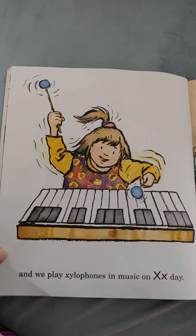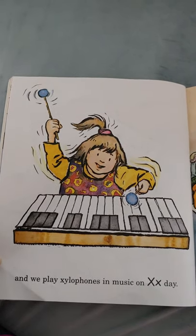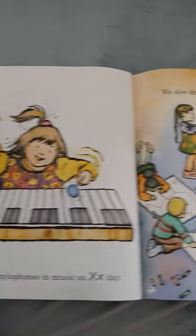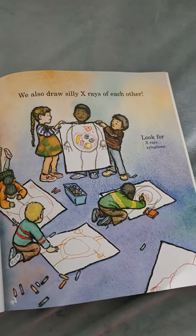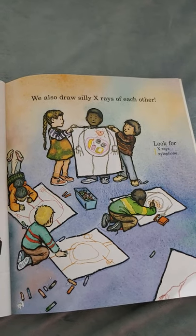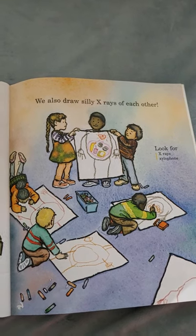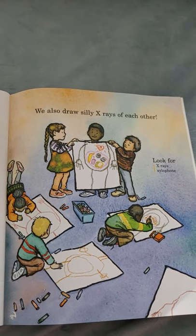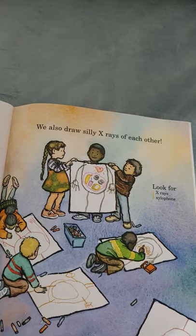And we play xylophones and music on X day — so cool! We also draw a silly x-ray for each other; they're drawing each other's bones and what they think they look like underneath all their skin! Look for x-rays and xylophone.